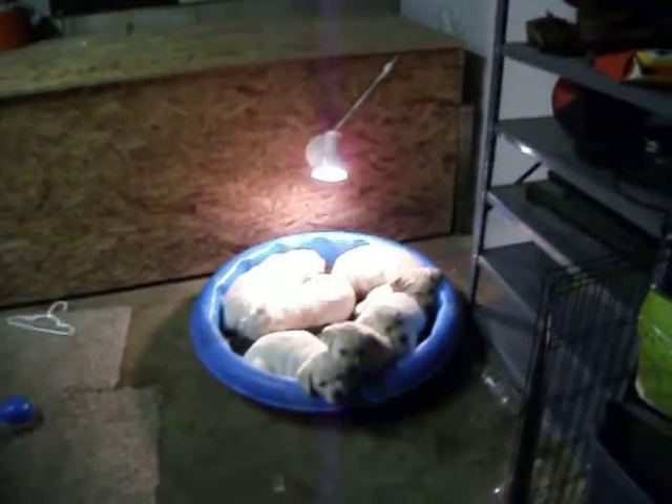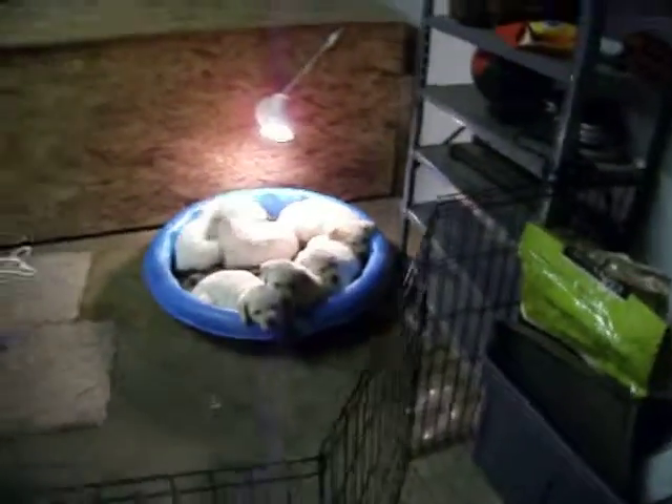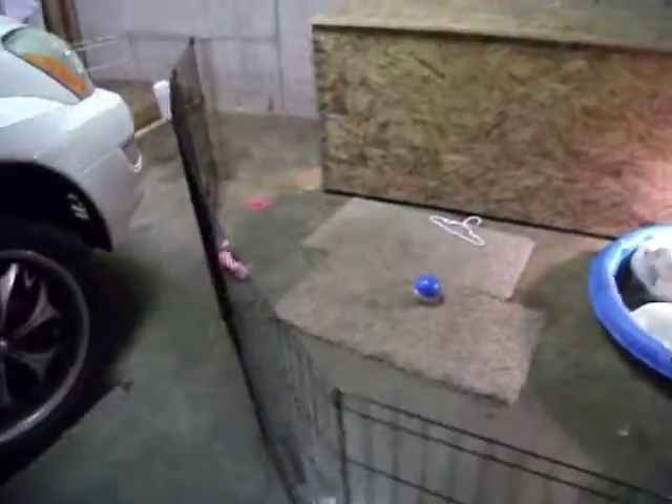They're not lacking in vitamin D or anything. This is how we have it set up. We have the gate out here. This is the play area — carpets to keep their feet warm. They like playing on there.